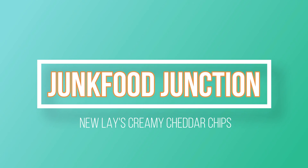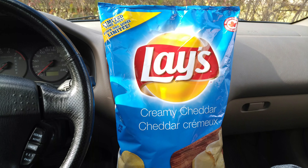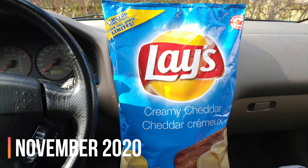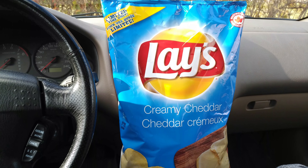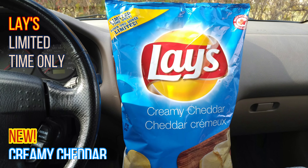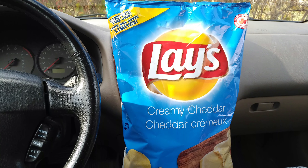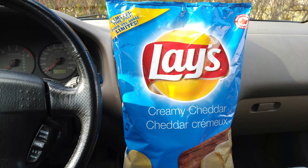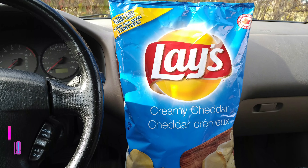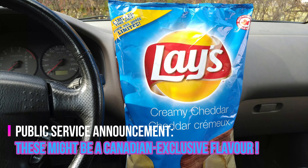Brother Neil here, and today we're trying limited edition Creamy Cheddar Lays. It's November 2020, and look what dropped — another Costco exclusive. This time, limited edition Lays Creamy Cheddar Potato Chips. When we saw this bright blue bag, we said this has to be new. And sure enough, this has never existed anywhere before. Made in Canada, as you can see in the top right-hand corner. A limited time only flavor brought to you by Lays.